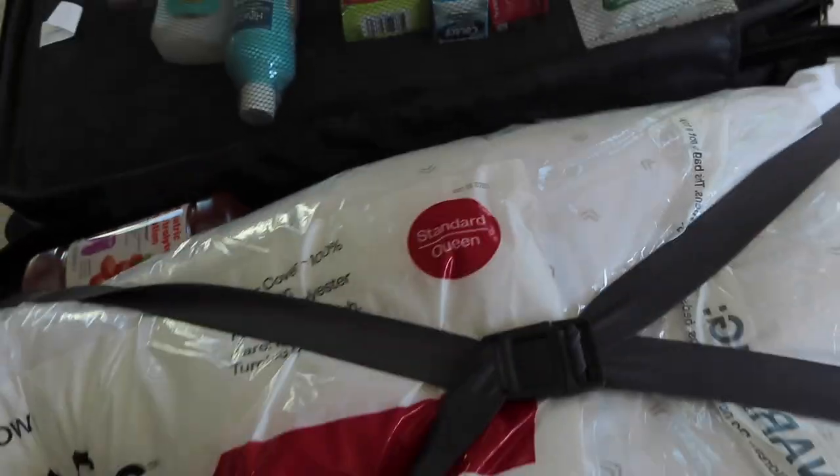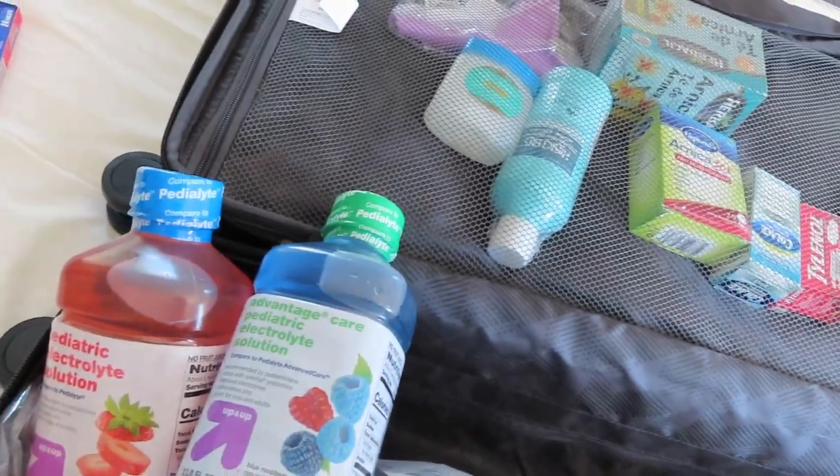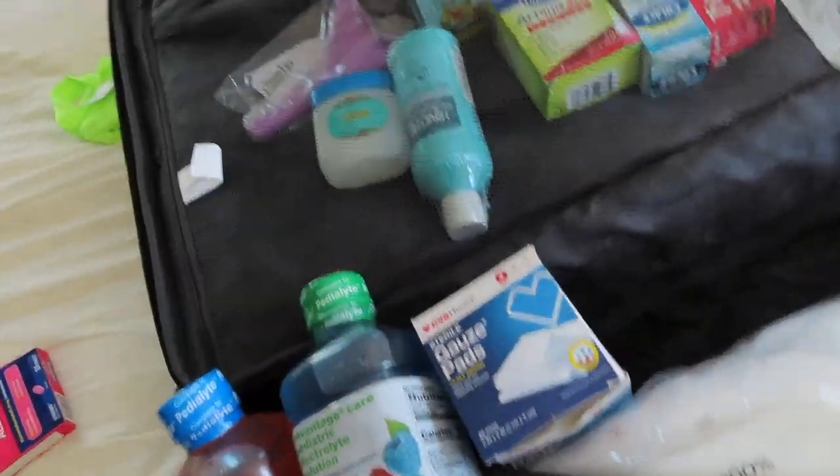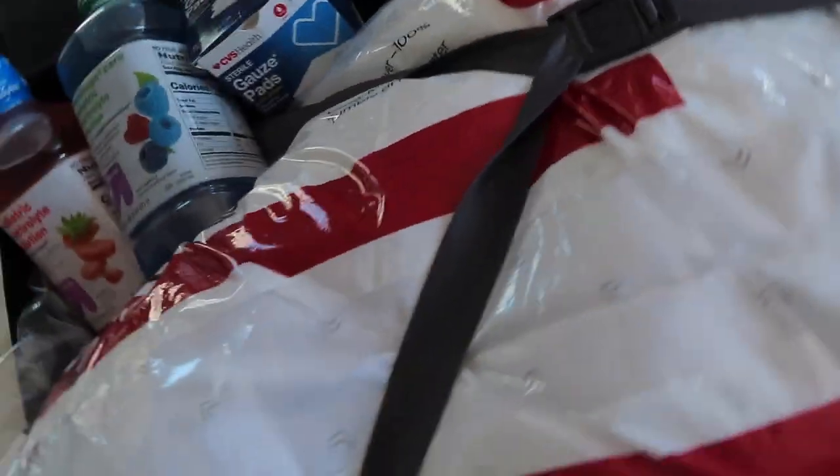I got two pillows and I left the plastic on so I can put pillowcases over them so nothing bleeds through. I got the pediatric electrolyte solution — two bottles of those. I'm glad I didn't buy gauze separately because I already have some. I have the electrolyte water, the pillows with the plastic still on.